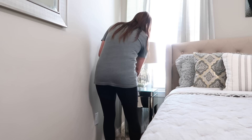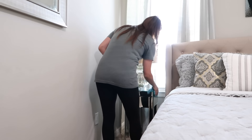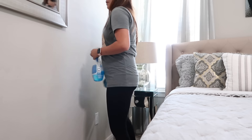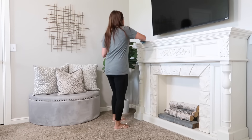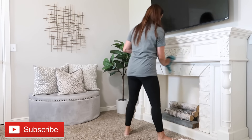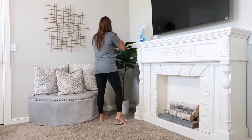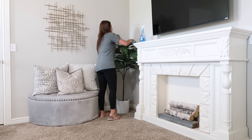Once I finish cleaning the space I'm going to show you an after, and then we'll move on to budget two — so if you have a slightly larger budget, stay tuned for that. If you're new here and enjoying today's video, I'd love for you to hit that subscribe button. I love sharing cleaning videos, DIYs, room makeovers, and anything home-related.